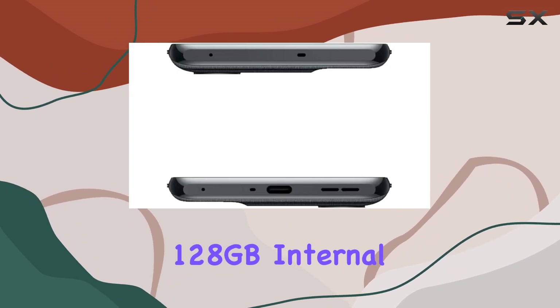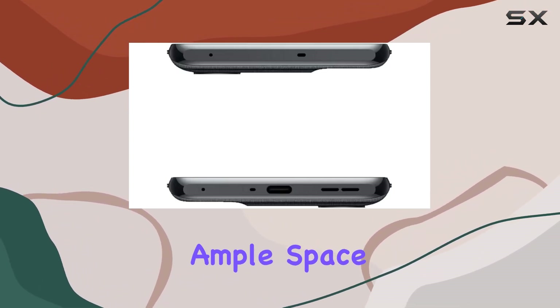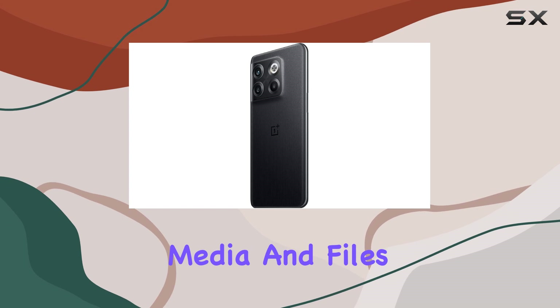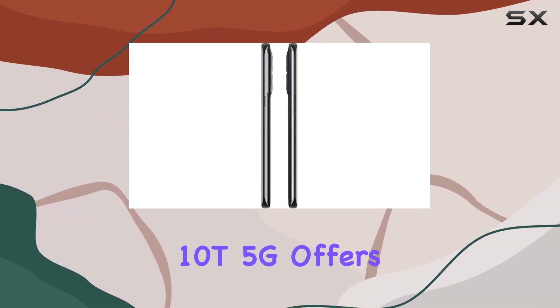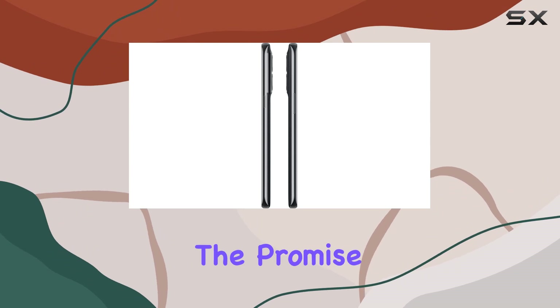The 128GB internal storage provides ample space for your apps, media, and files. Running on Android 12, the OnePlus 10T 5G offers a user-friendly experience with the promise of regular updates.